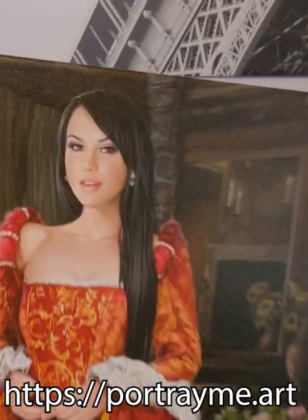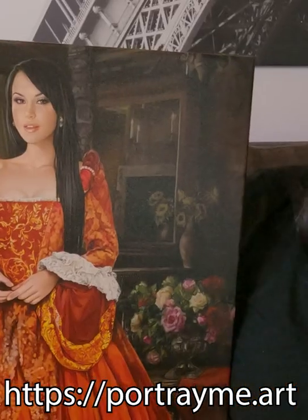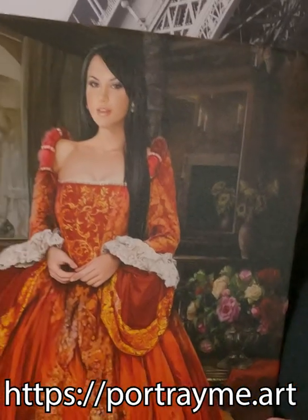portrayme.art, and it's beautiful. I look so sophisticated, like from the 1700s.